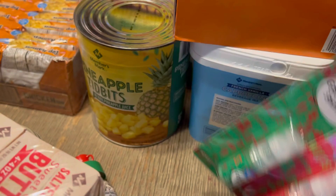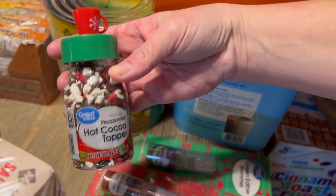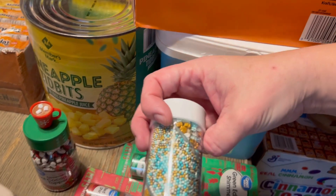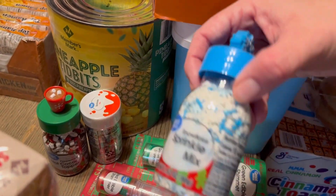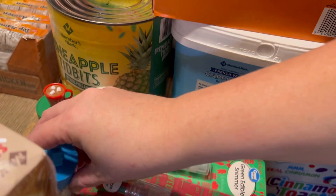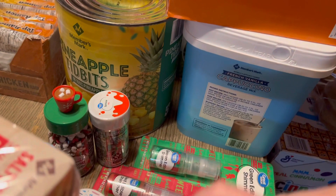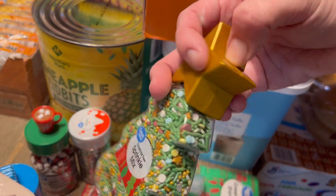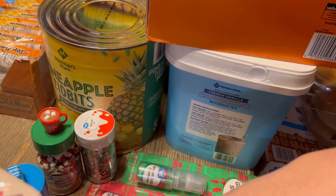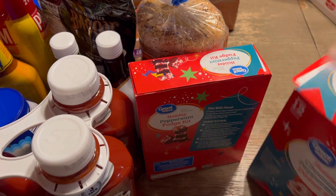Butter, ramen for some quick and easy lunches, Velveeta — probably a nacho night since we do have tortilla chips. Then this glitter and edible shimmer and sprinkles — those are for our homeschool co-op's Christmas party cookie decorating and for the Christmas sugar cookies we do here at home. Cornstarch was something we just needed; I ran out last time I made gravy.